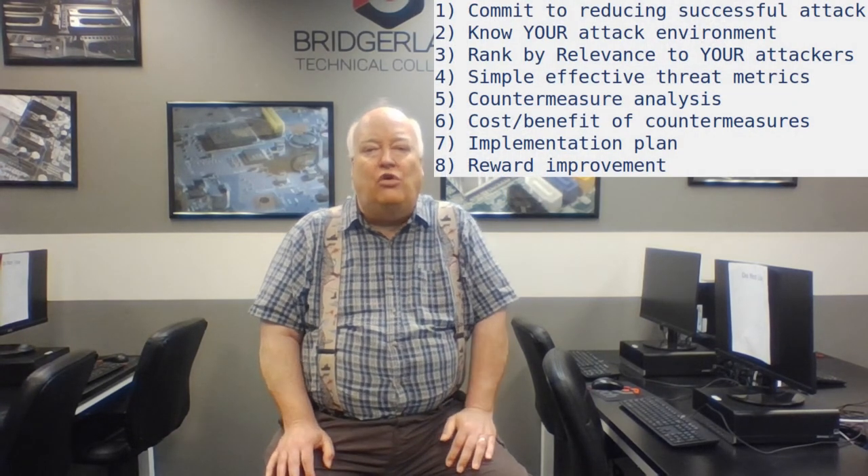Step 8: Reward your people when they improve. In our world, reducing attack is an extraordinary, unending task. Few groups create effective defense. Don't forget to reward your people for doing amazing things. Positive rewards are the most effective way to improve a situation.